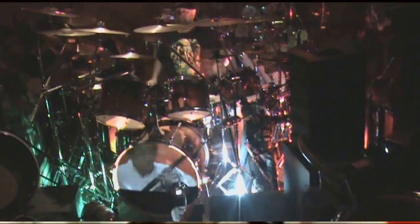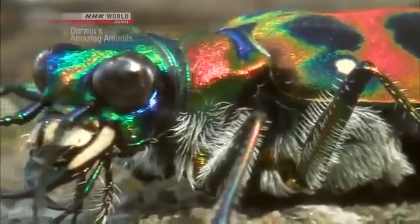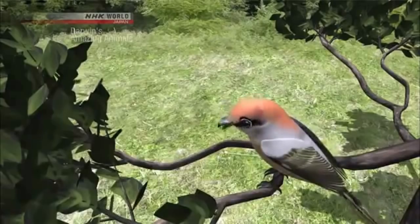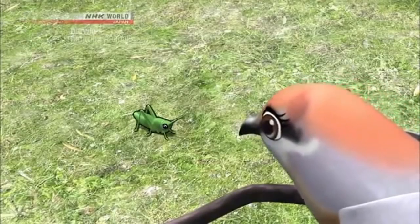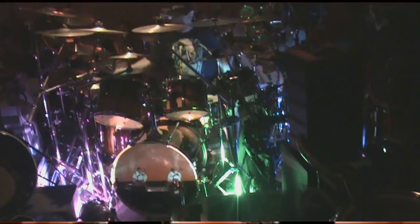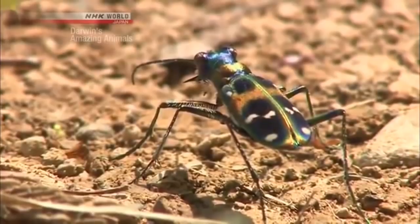Why do Japanese Tiger Beetles have such colorful markings? There are a few theories, but one is that their colorful markings serve as camouflage against potential predators such as birds. The markings make them more noticeable, you might think — but actually, when looking for prey from a distance, birds rely not so much on markings, but more on shape — in other words, the outlines. The loud markings of the Tiger Beetle are believed to have the effect of blurring its outline. Predators get distracted by the loud markings and don't clearly see the outlines.